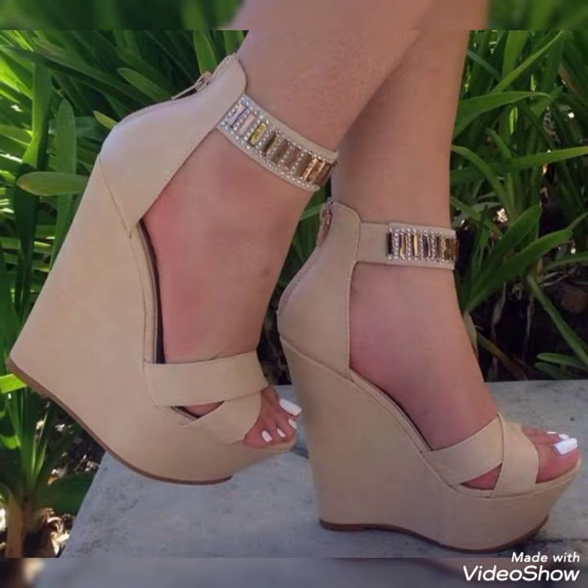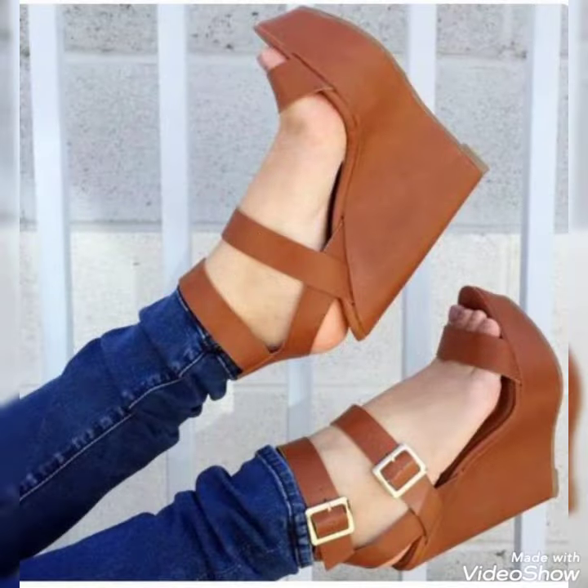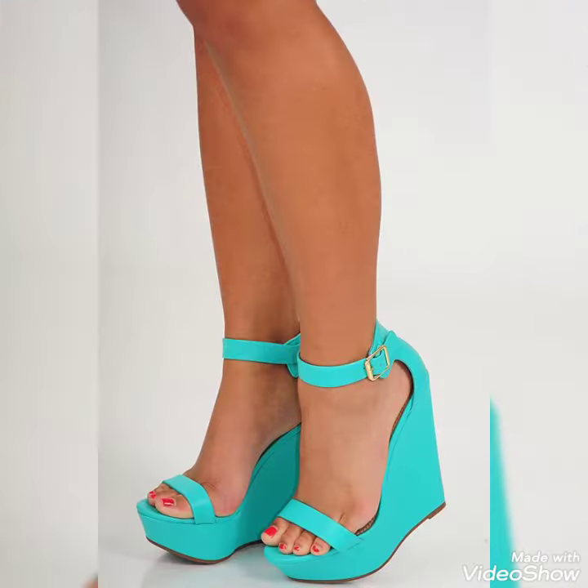So this is a very stylish collection of platform wedge sandals for those ladies who want to wear such shoes. I must say, watch this video for more ideas and more collection.